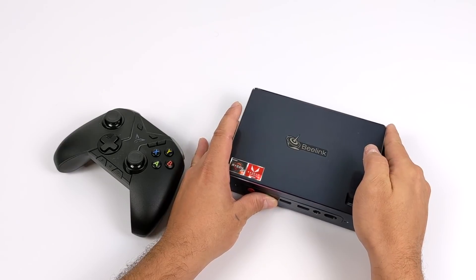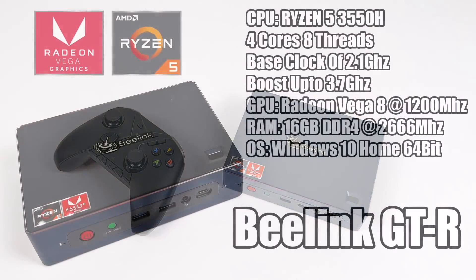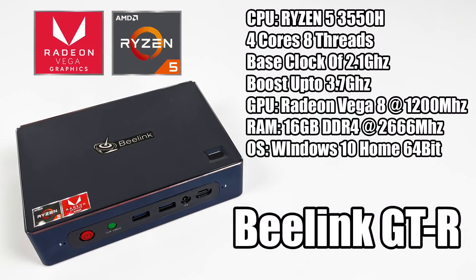If you want to do Neo Geo, FBA, MAME, PlayStation 1, or even Sega Saturn, it's going to run at full speed on this box — I have no doubt about it given the specs we have here. But I'm really interested to see how this handles the higher-end stuff. Before we jump right into it, I just want to give you a quick rundown on the basic specs. There's a lot to this little box that I'm not going to cover in this video, but I do have that full review video with pretty much everything you need to know.